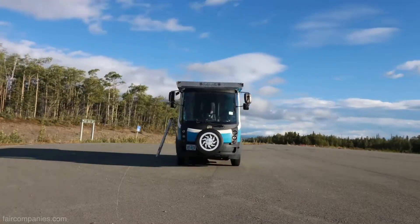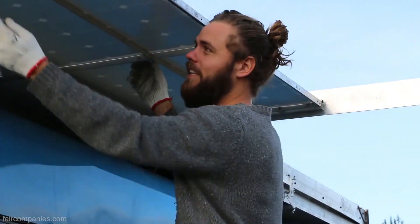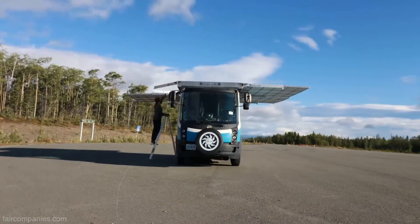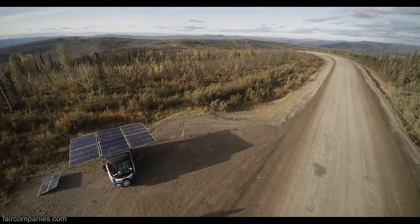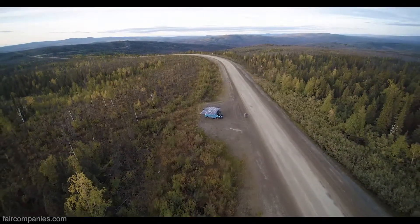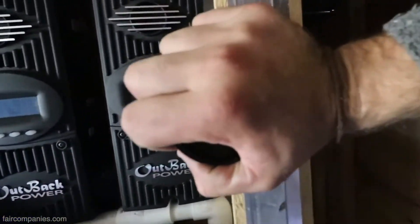I'm gonna pull these solar panels out right now, but you have to pull out evenly on both sides otherwise they get caulked. Alright, so that is how you set up a solar electric camper van for a morning charge. See what we can get today — have a look-see here. We are pulling in 408 watts of solar power there.